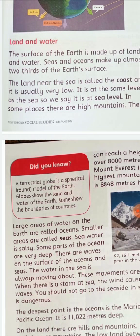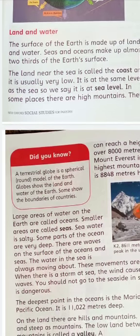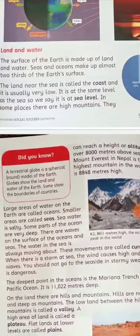Large areas of water on the Earth are called oceans, while smaller areas are called seas. Sea water is salty. Some parts of the ocean are very deep. There are waves on the surface of the oceans and seas, and the water is always moving. These movements are called currents.